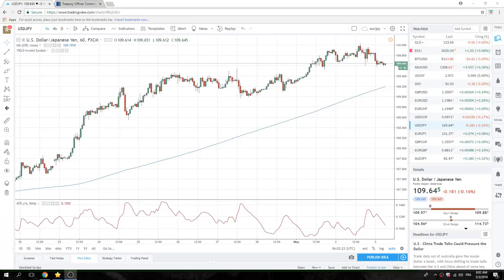Good morning, fans of PrivateerFX. Coming at you with the European opening call here, post-FOMC.